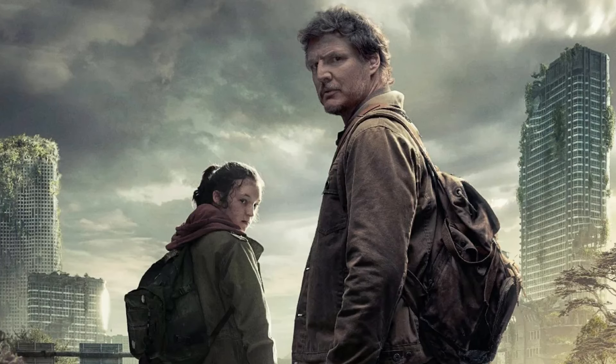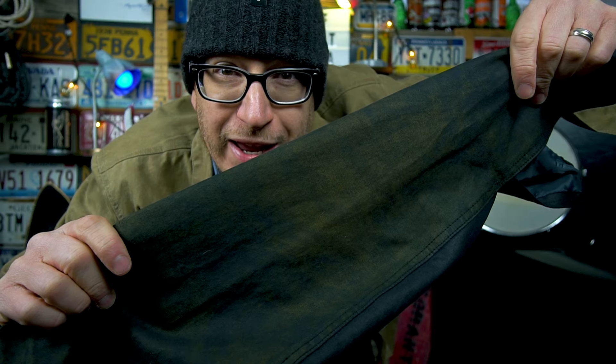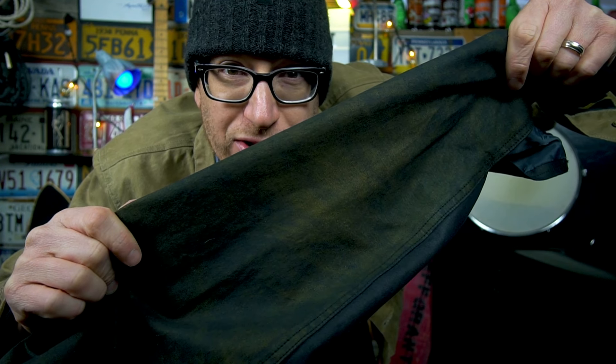How does the Walmart in-house brand George stack up against the Huckberry in-house brand Flint and Tinder? The Walmart George brand basically directly ripped off the Flint and Tinder flannel-lined wax trucker jacket. We all know the Flint and Tinder jacket can withstand the apocalypse — as we've seen Pedro Pascal survive many a post-apocalyptic creature. But can this Walmart George jacket, worn one time and already completely faded, survive? Let's start with a one-to-one comparison.